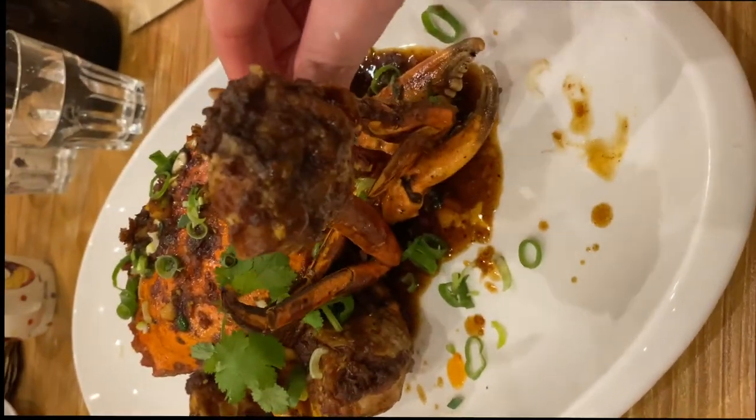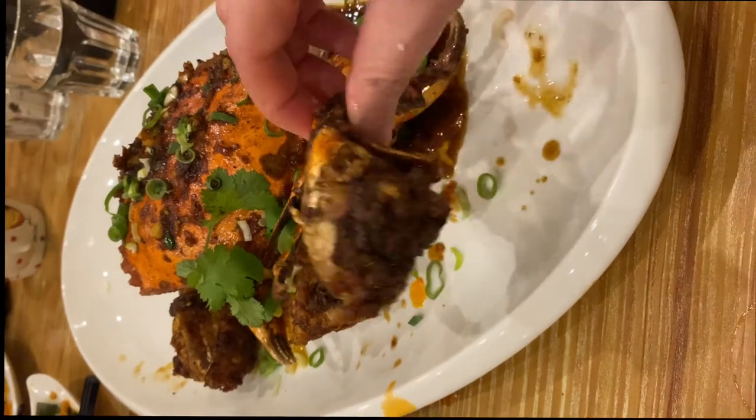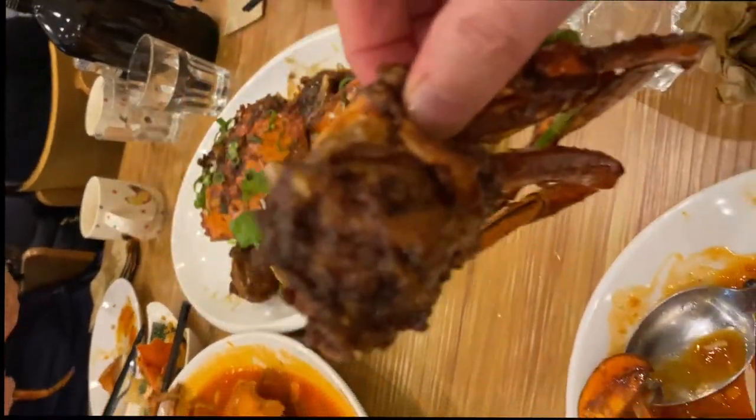The pepper crab is cooked differently — it does not have much sauce, however it is very peppery. So the flavor has not been overshadowed by the chili crab.